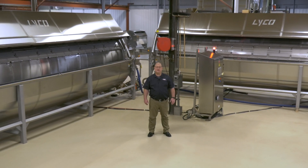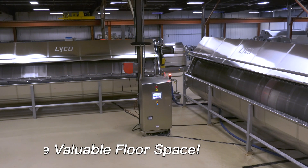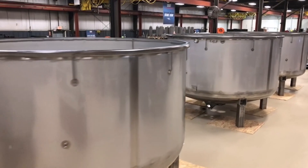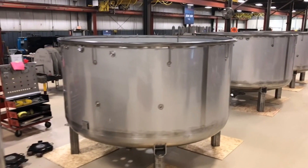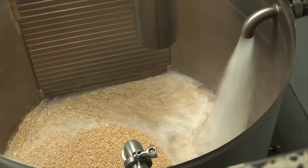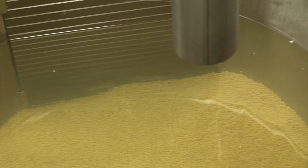The benefits of Lyco's continuous system include saving valuable floor space. For years processors have used static soak tanks for hydrating beans, which requires a lot of labor, an enormous amount of floor space, and excessive water for filling and draining the tanks.